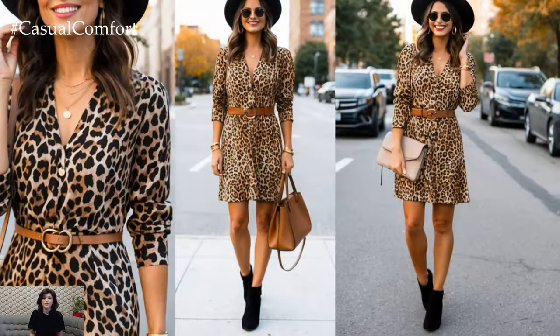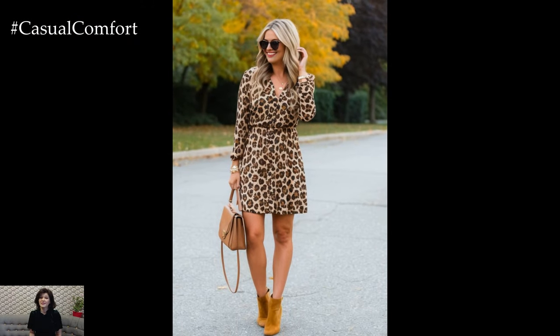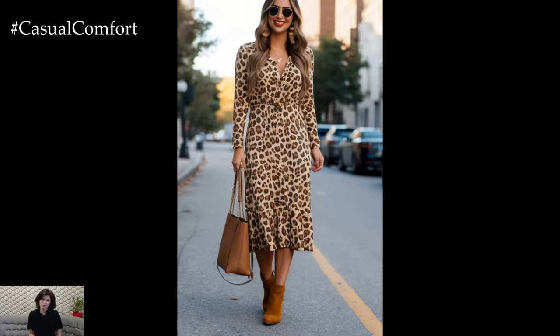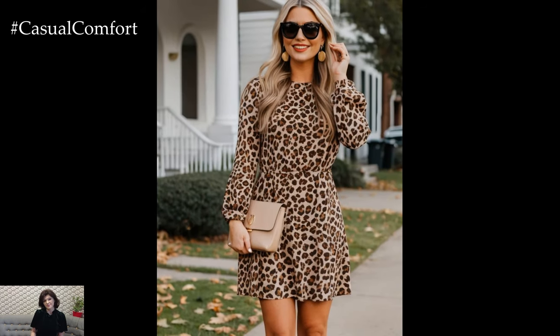One trend that continues to dominate the fashion scene year after year is the iconic leopard print, and what better way to embrace this chic, wild pattern than through a fall leopard dress outfit. Leopard print has the ability to be both daring and sophisticated, making it the perfect piece for those wanting to stand out while maintaining an air of elegance.